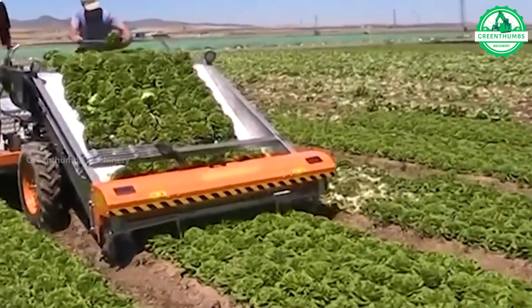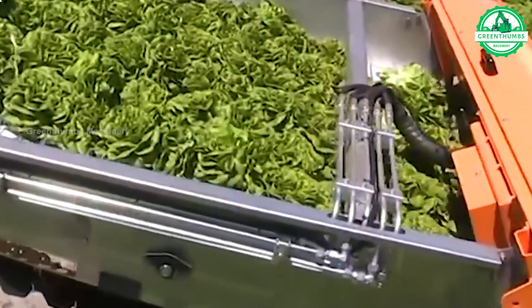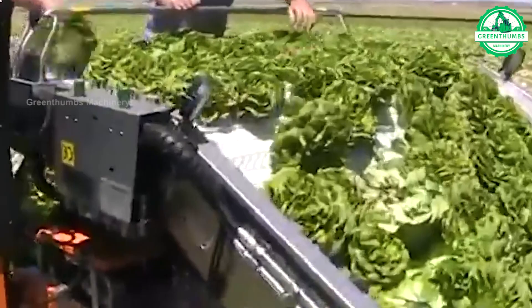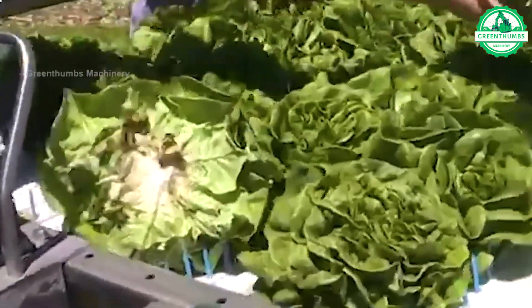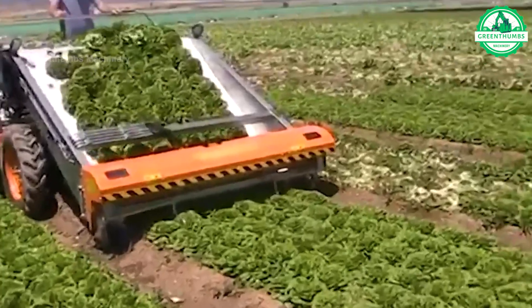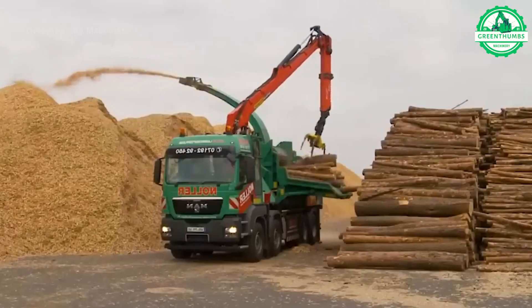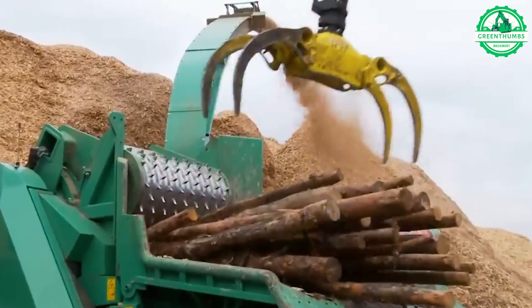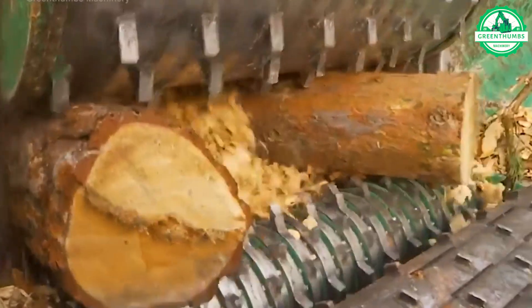The vegetable harvesting machine efficiently gathers various vegetables from fields using cutting or picking mechanisms mounted on a tractor or platform, streamlining the harvesting process and increasing efficiency for farmers. The wood chipper is a machine that breaks wood into smaller pieces. It has a hopper for feeding wood and a rotating blade or drum to shred it into chips or mulch.